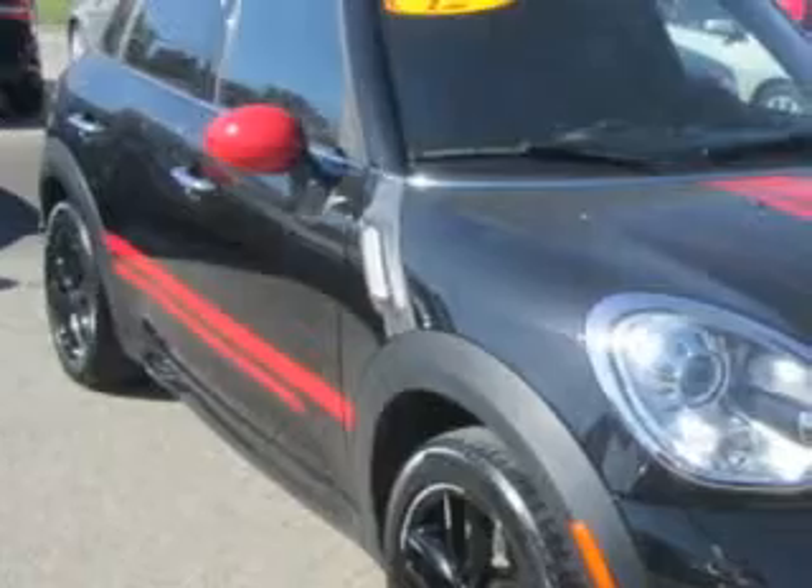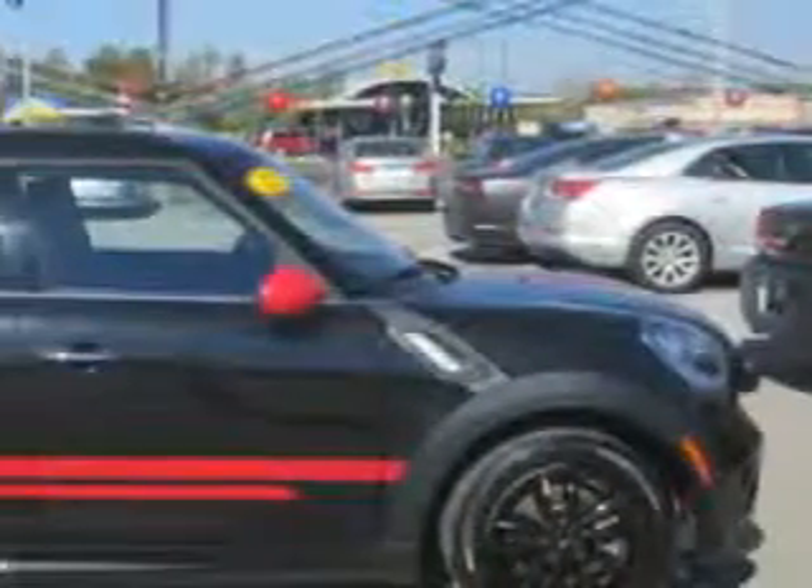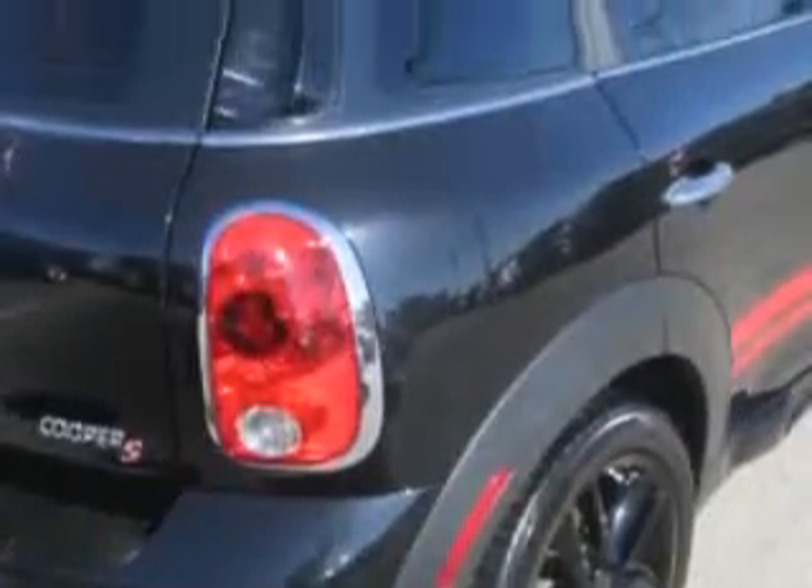Check out this black 2012 Mini Cooper Countryman crossover, equipped with a four-cylinder engine. Enjoy an exceptional 32 miles to the gallon on this great car.